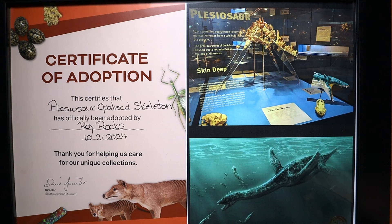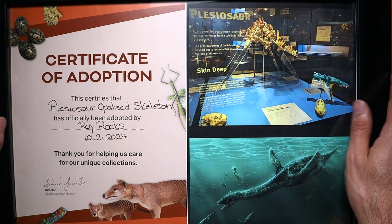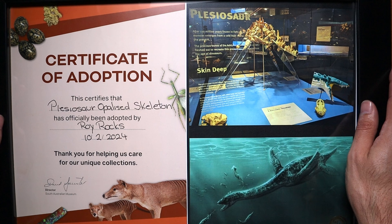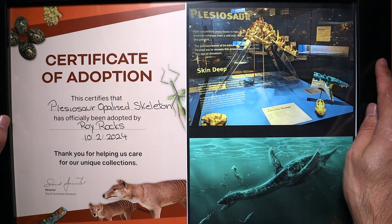I missed out on adopting the Virgin Rainbow Belemnite, which is on display at the art gallery. Unfortunately that one only had one slot and it was taken. So instead I adopted the plesiosaur, and to be honest I would adopt that before anything else at the museum anyway. Your money just goes towards keeping the upkeep of that display.